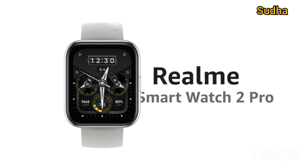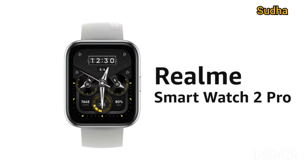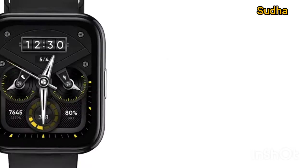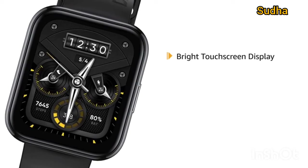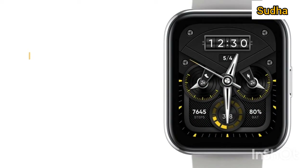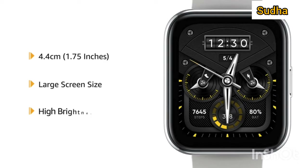Introducing the Realme Smartwatch 2 Pro. It is available in Space Gray and Metallic Silver. It has a super bright touchscreen display that helps with screen visibility even in direct sunlight. The screen size is 4.4 cm with a large screen and high brightness.